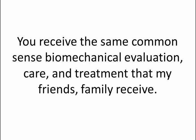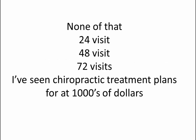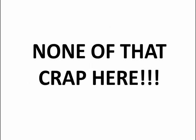In my clinic there's only one conversation — you receive the same common sense biomechanical evaluation and care that my friends and family receive. None of that 24-visit, 48-visit, 72-visit chiropractic treatment plans for thousands of dollars. None of that.